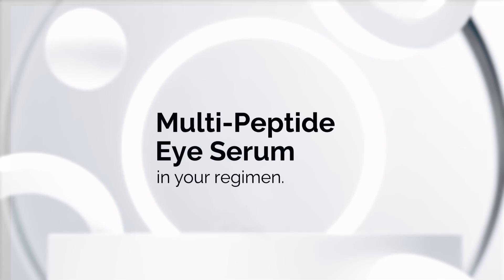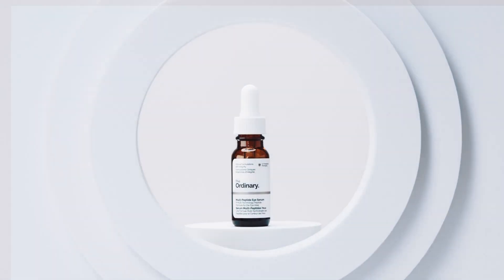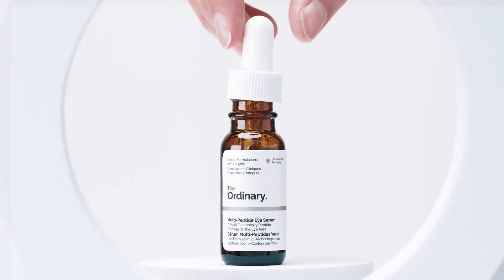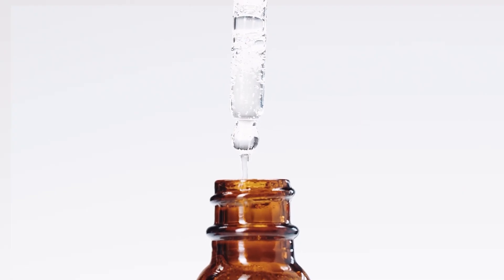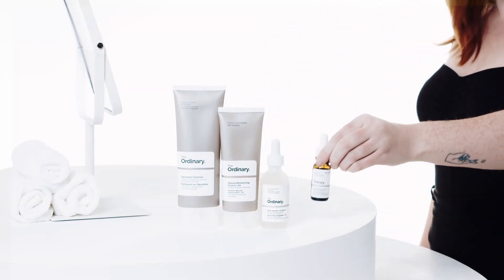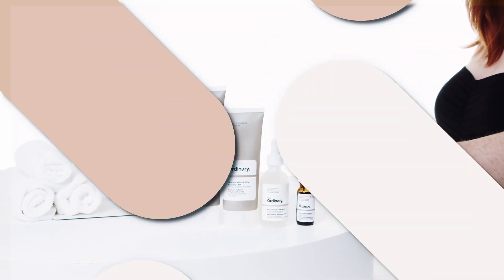The Ordinary Multi-Peptide Eye Serum — is it worth it for dealing with signs of aging around your eyes? In this video, we're going to take a closer look at the benefits of this eye serum and guide you on how to use the product, while also sharing whether we think the Ordinary Multi-Peptide Eye Serum is worth it.